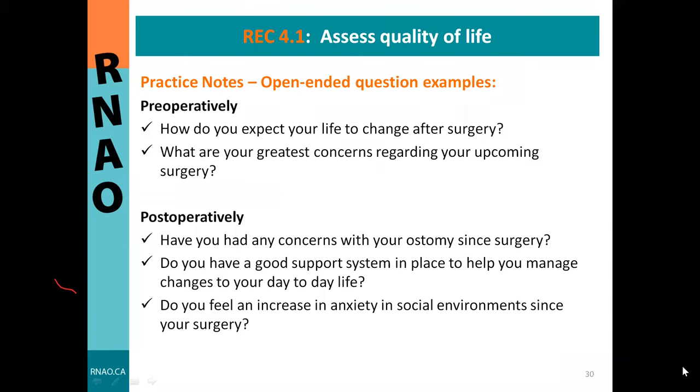Examples of open-ended questions include, before surgery: 'How do you expect your life to change after surgery?', 'How are you thinking this surgery will impact you?', and 'What are your greatest concerns regarding your upcoming surgery?' After surgery, continue the conversation: 'Have you had any concerns with your ostomy since surgery?', 'Do you have a good support system in place?', 'Do you feel increased anxiety in social environments since your surgery?' It is important when asking these questions to create a safe space, normalizing that some degree of anxiety is common, not a failure.